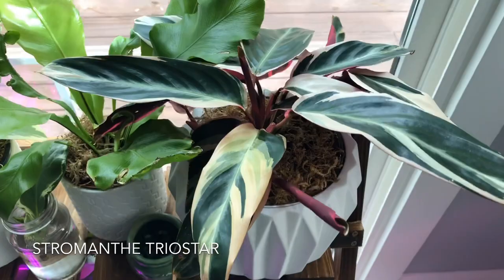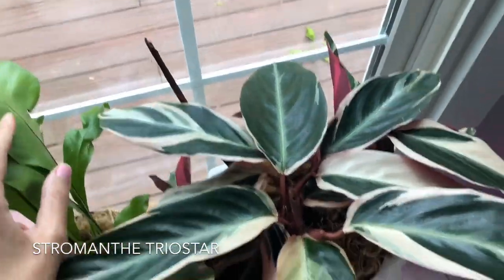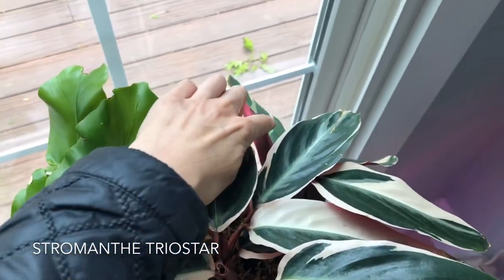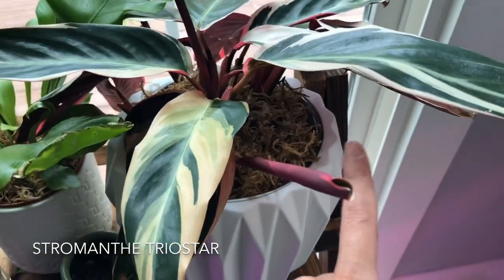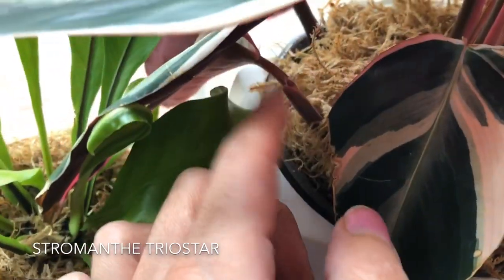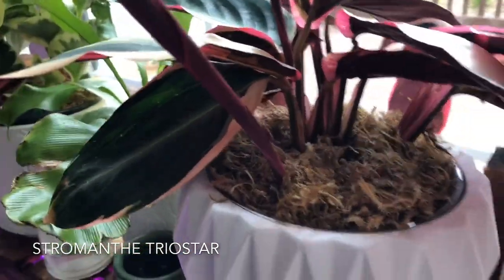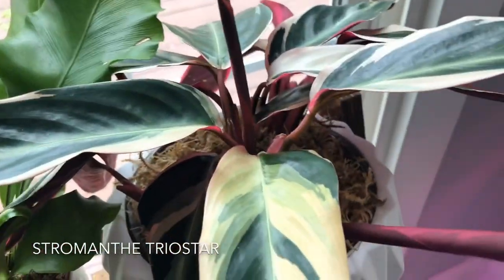My Stromanthe Trio Star has been a star — putting on a lot of new shoots. Here's one that just unfurled, and one over here, and a tiny one coming in over there. There are so many — it has been happily growing. And the root system on this is exploding.